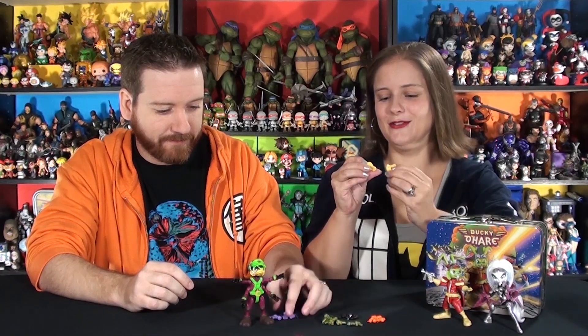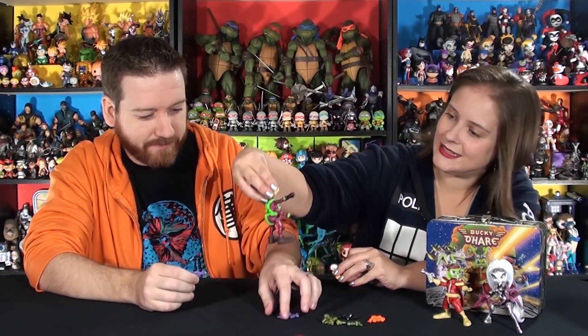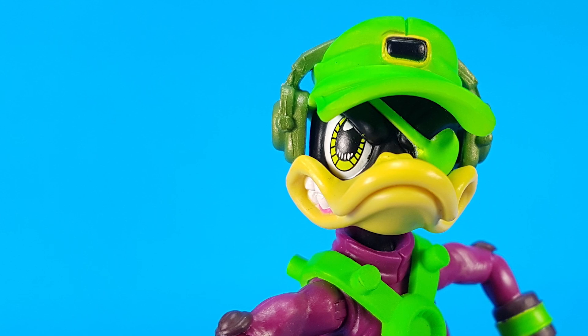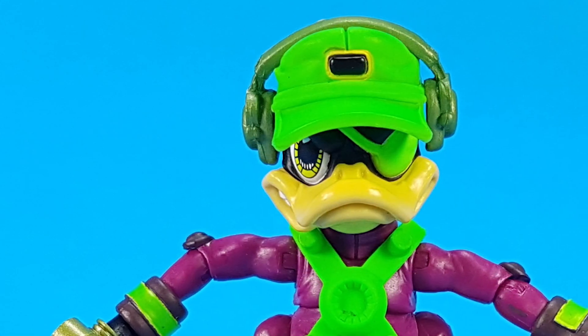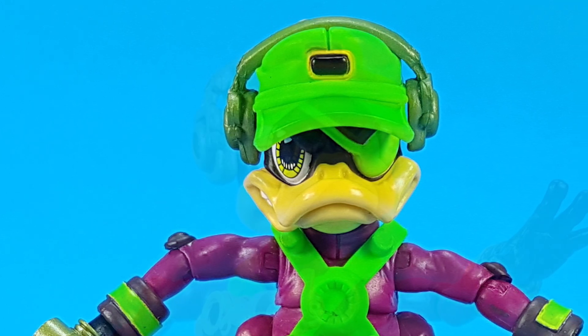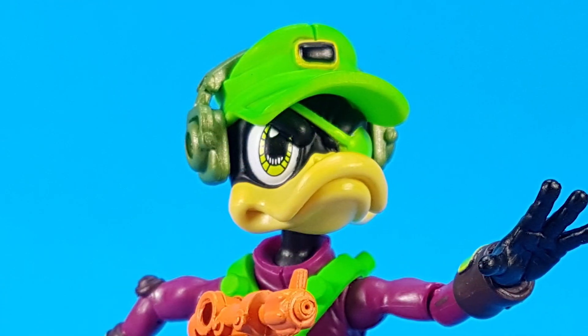He has two extra bills. The one that's on him is a grimace expression. He's got one that's the closed mouth, and another one that's kind of more open on one side - almost like a sneer. So you can get his different expressions.